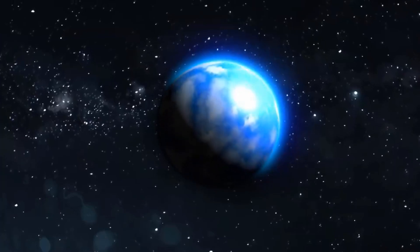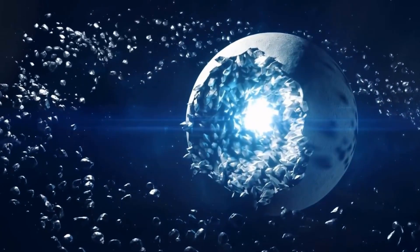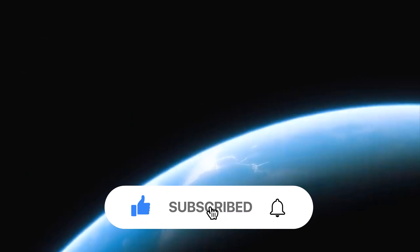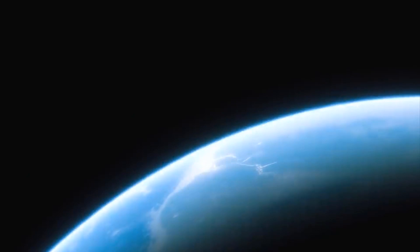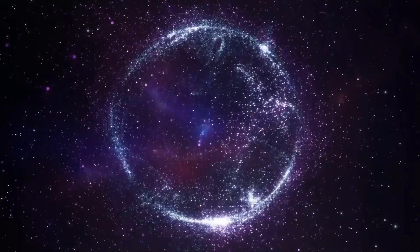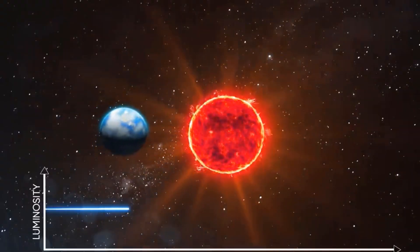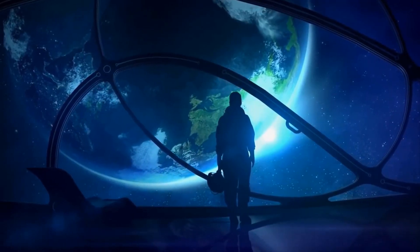Thank you for joining us across another journey through space. We hope you had a good time, and if you did, please leave us a like and remember to hit that subscribe button for more awesome videos that will broaden your understanding of the cosmos. Do you think Gliese 1214b will turn out to be habitable or just another planet that is hostile to life? Please share your thoughts in the comment section below.